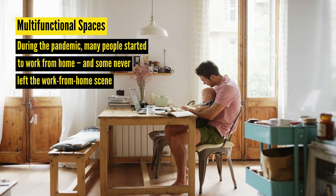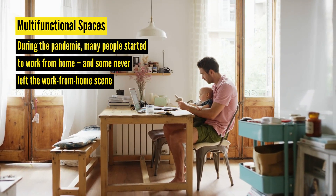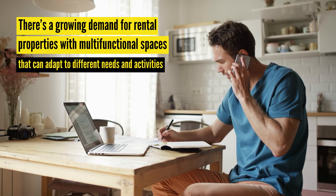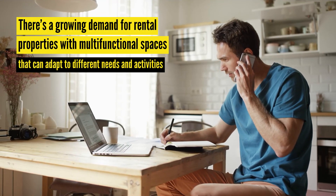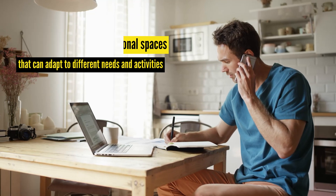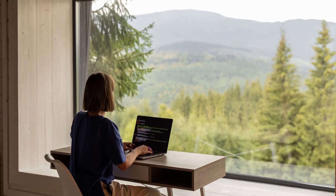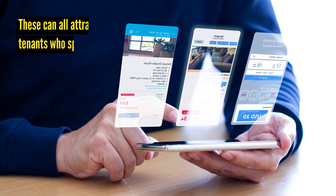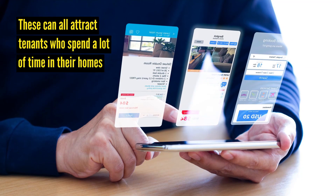During the pandemic, many people started to work from home, and some never left the work-from-home scene. Now there's a growing demand for rental properties with multifunctional spaces that can adapt to different needs and activities. So if you're offering a furnished rental property or short-term rental, consider incorporating innovative solutions like furniture that serves multiple purposes, built-in storage, or sliding partitions that can create privacy or open up spaces when needed. These can all attract tenants who spend a lot of time in their homes.